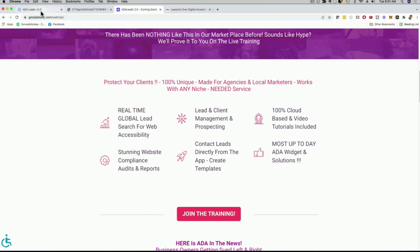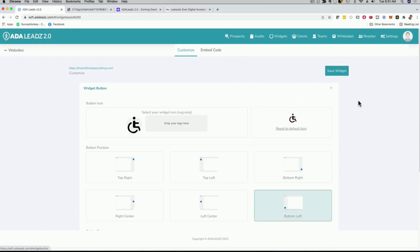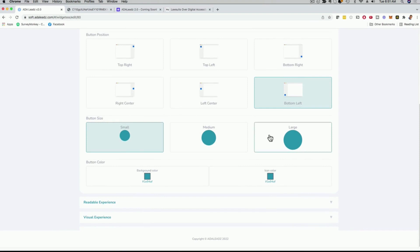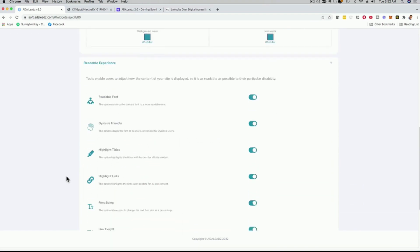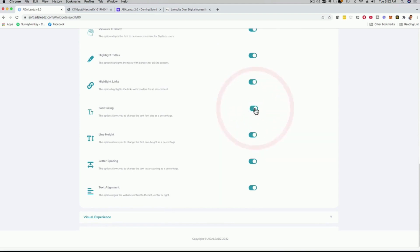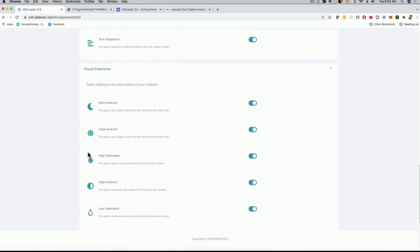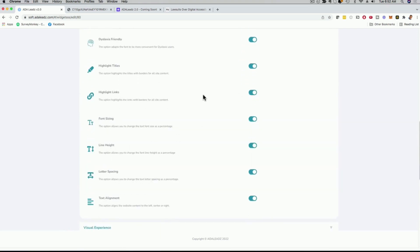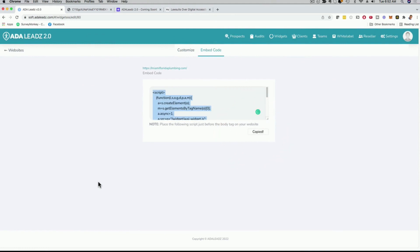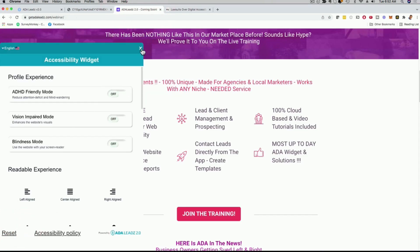They can change the color, play sound, have the text read to them — all kinds of options you can customize with this beautiful, stunning widget. If you want to customize it, just click on 'settings' and you can customize the logo, how the widget looks, and the icon. You can pick what options to make available, button size (small, medium, large), readable font, dyslexia friendly, highlight title, highlight link, font sizing — you can check them on or off. To embed it, you just need this little piece of code. Put it into WordPress, Leadpages, or ClickFunnels, and the widget shows up just like that.